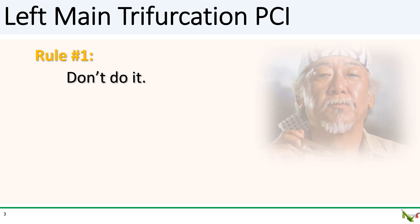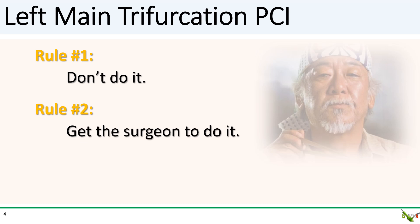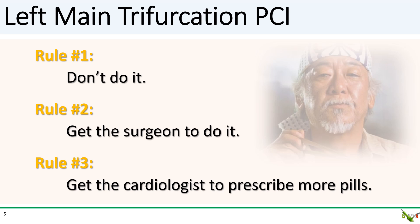Someone very wise once told me there are three golden rules for left main trifurcation PCI. Rule number one: don't do it. Rule number two: get a surgeon to do it. And if the surgeon won't do it, then there's rule number three: get the cardiologist to prescribe more pills.